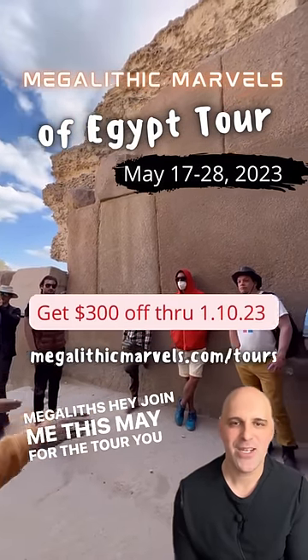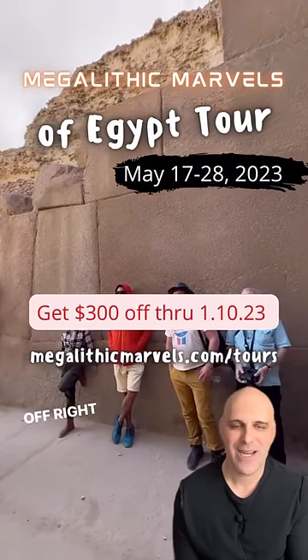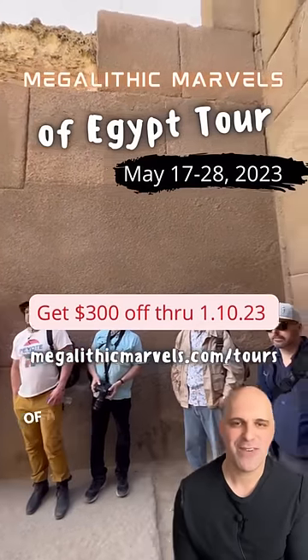Hey, join me this May for the tour. You can get $300 off right now through January 10th. It's going to be the trip of a lifetime.